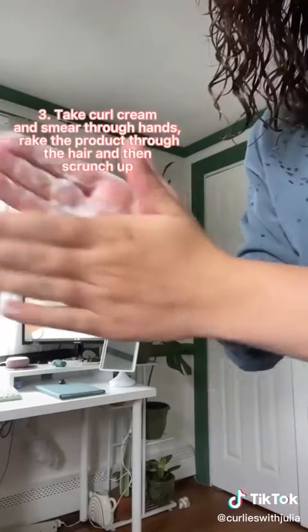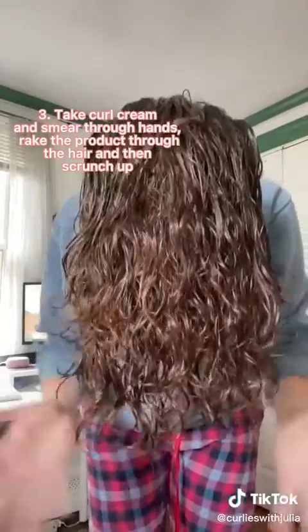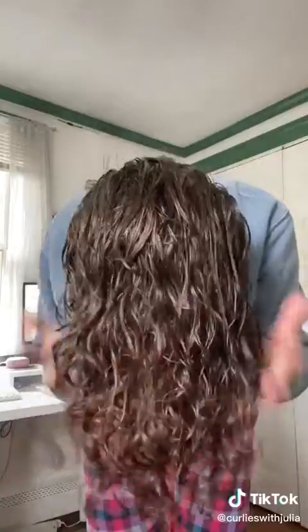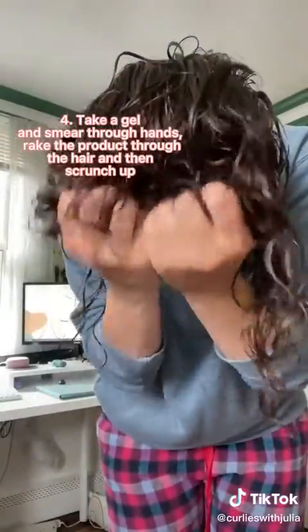Leave your hair soaking wet and take a curl cream, smear it through your hands, rake the product through your hair, and then scrunch that up. Really make sure you squish it into your hair. Do the same thing with the gel — smear it through your hands, rake it through the hair, and scrunch that up. Really squish it in.